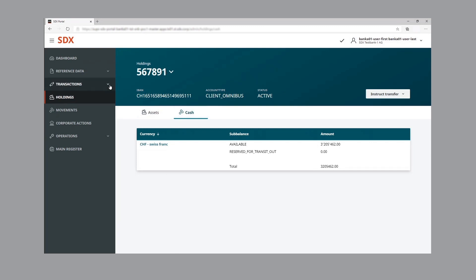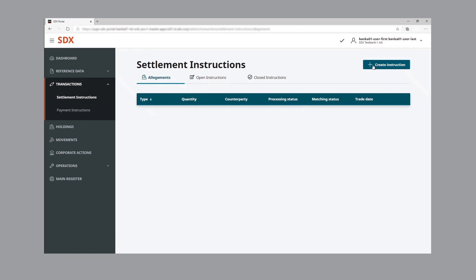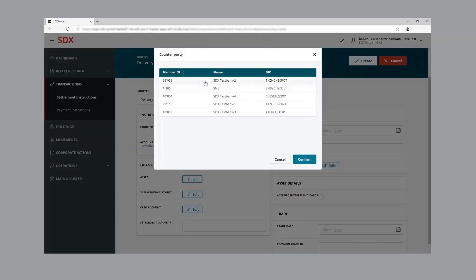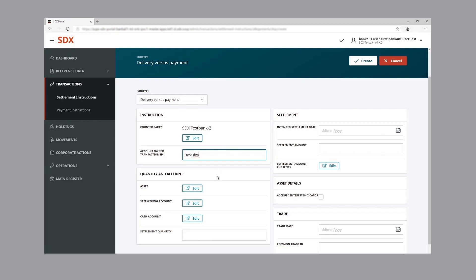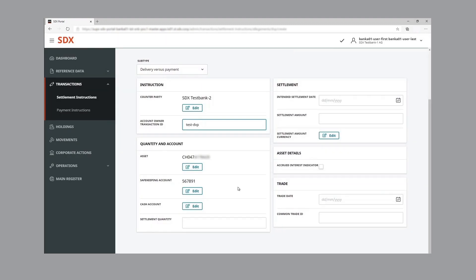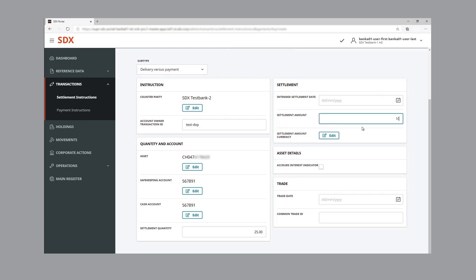Now let's look at how the transaction is initiated as bank one. As bank one is the seller of the tokenized assets, it enters a delivery versus payment instruction. In the instruction, bank one fills in the required parameters — this includes the counterparty, the asset type, the asset quantity, and the amount of wholesale CBDC. Here, bank one sells 25 units of the digital bond against an amount of 1,000 wholesale CBDC, implying a price per digital bond of 40 Swiss francs.